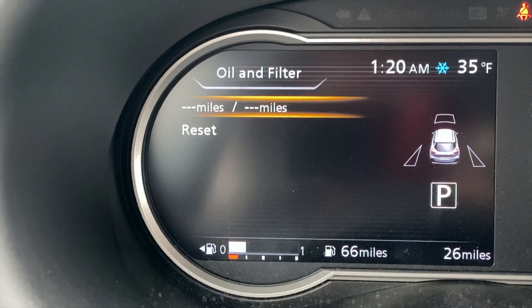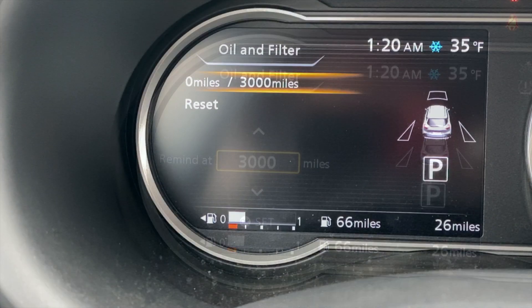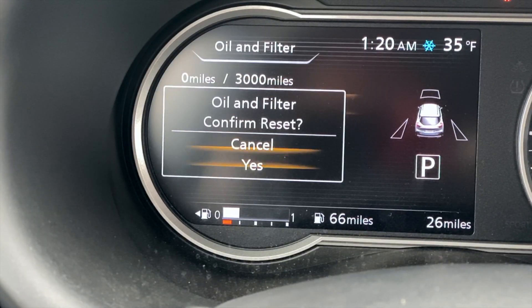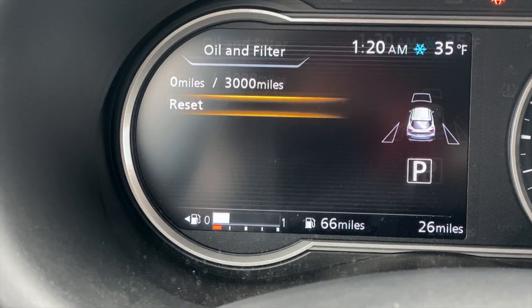Now the cool thing is I can set my miles. So if I want to set my miles to 3,000, I can do that. And then if I want to reset — so if I've changed my oil — I can just go over here and hit reset.